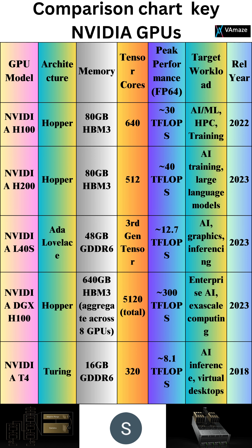NVIDIA L40S, Ada Lovelace architecture: 48GB GDDR6 memory, 3rd gen tensor cores, 12.7 TFLOPs peak performance. Focused on AI graphics and inferencing.